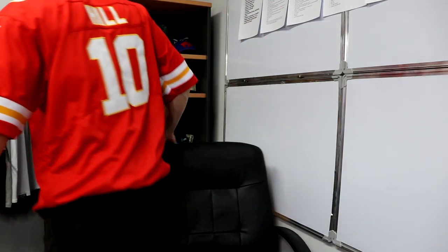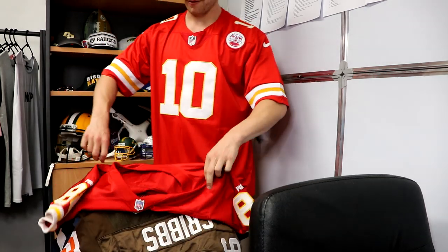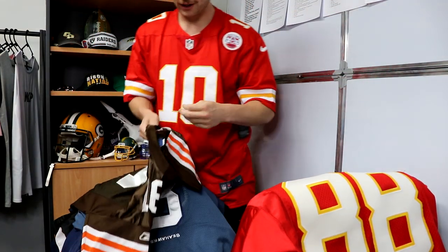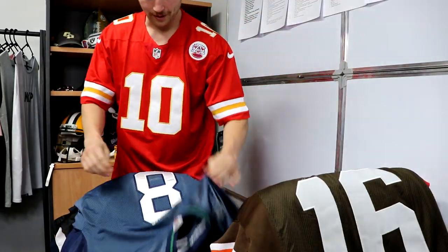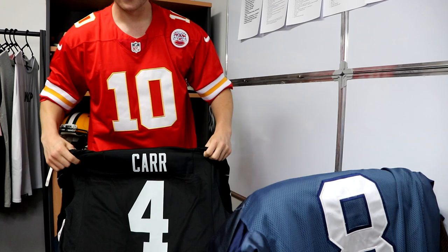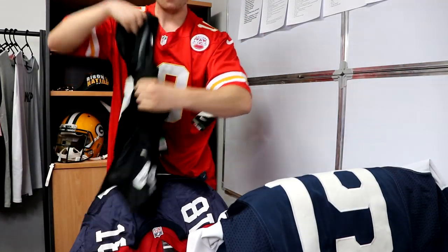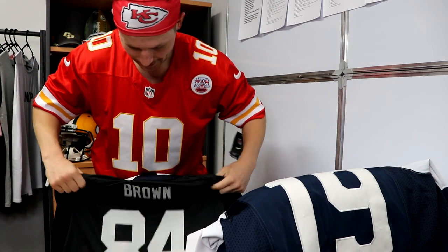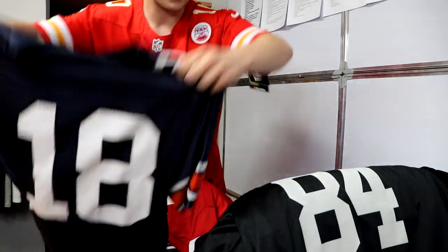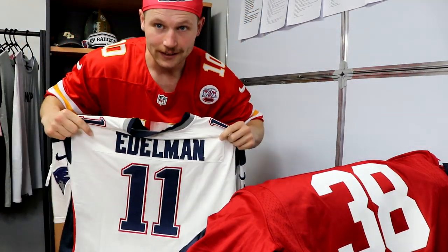Before we go, I haven't shown you my full jersey collection for a while, so here it is. We have Gonzales for the Chiefs — an actual game jersey — Cribs for the Browns, Hasselbeck for the Seahawks, Car for the Raiders, Austin for the Cowboys, Brown for the Raiders, an Auburn Nike jersey, a Hayne 49ers jersey which was the first one I ever bought myself, and Edelman for the Patriots.